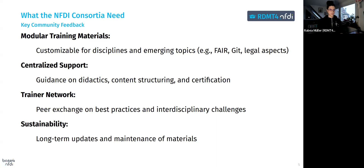Finally, any training materials must be regularly updated to stay relevant, especially as new research practices and technologies emerge.